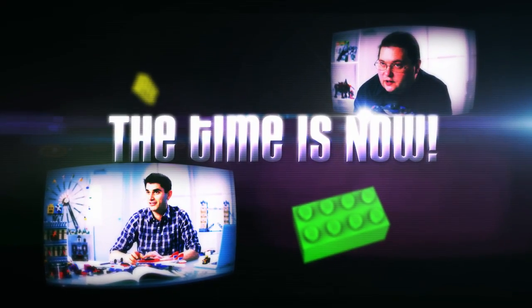The time is now. The place is the LEGO Master Builder Academy website.